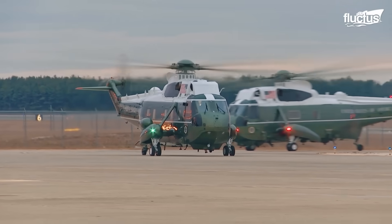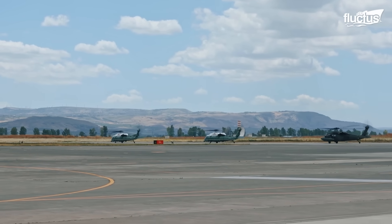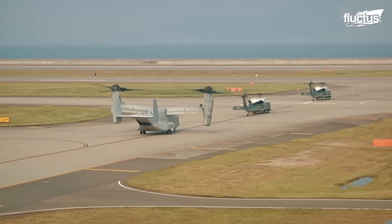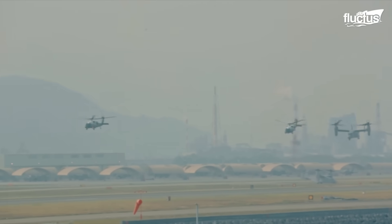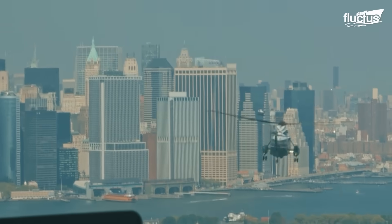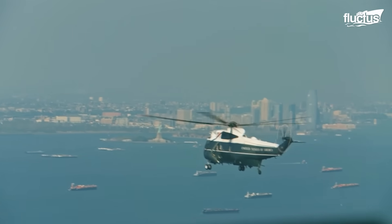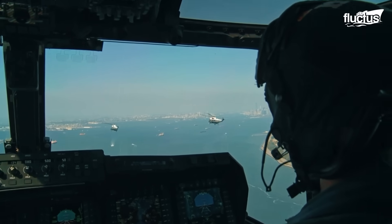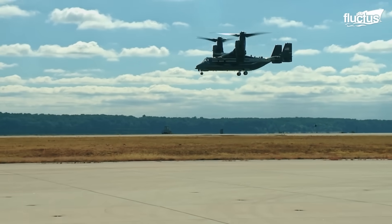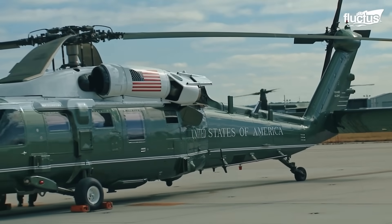As a security measure, Marine One always flies in a group with identical helicopters, mainly five in number. Out of these five helicopters, one carries the President while the others serve as decoys. After takeoff, these helicopters begin to shift their formation to obscure the President's location. It is easier and safer for the President to travel on a Marine One helicopter piloted by members of Marine Helicopter Squadron One, HMX-1.